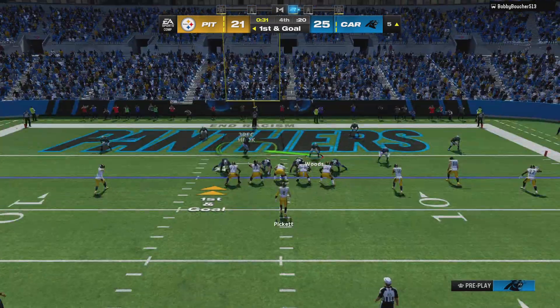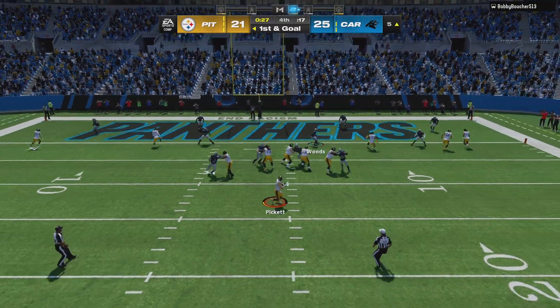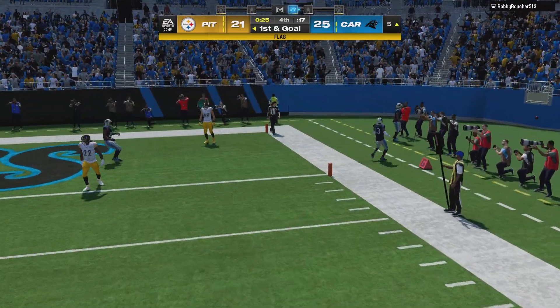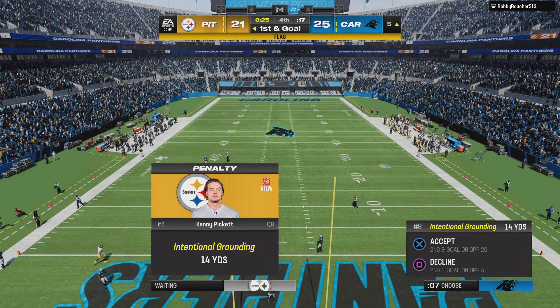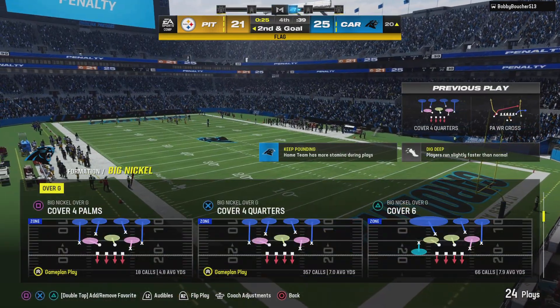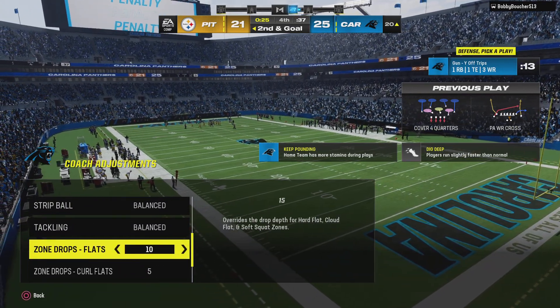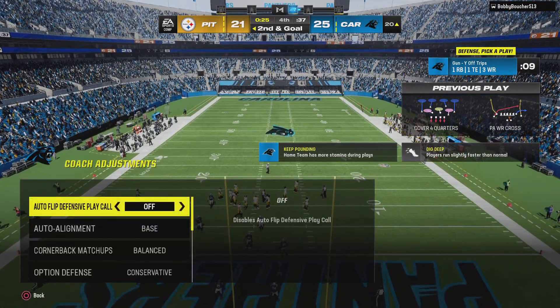Now first and goal — looking to throw, Pickett — and this is thrown to the sideline with no receiver in the area, and that's going to bring out a flag. Nobody in the vicinity of that throw, and that earns him the penalty. Yeah, you've got to at least get it close enough to one of your own guys in order to dodge the penalty.